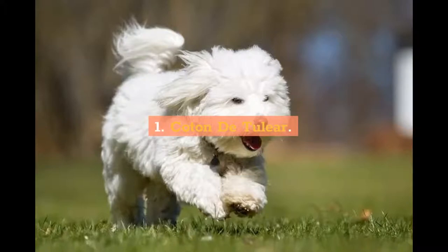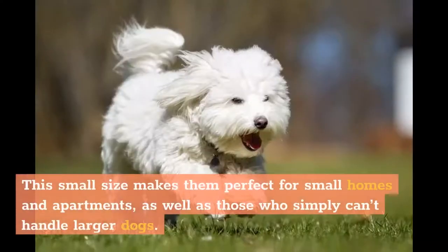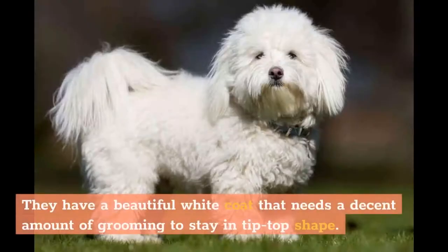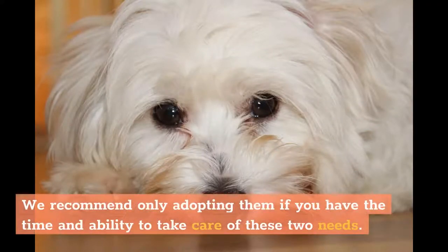1. Coton de Tulear. The Coton de Tulear hails from Africa and is one of the smaller dog breeds out there, standing at only 10 inches. This small size makes them perfect for small homes and apartments, as well as those who simply can't handle larger dogs. They have a beautiful white coat that needs a decent amount of grooming to stay in tip-top shape. These dogs are also extremely affectionate and require a lot of attention. We recommend only adopting them if you have the time and ability to take care of these two needs.